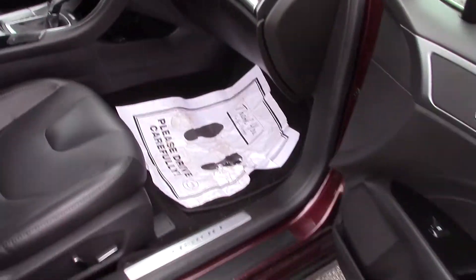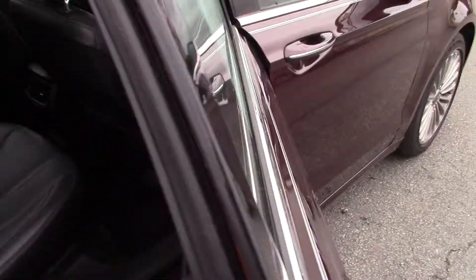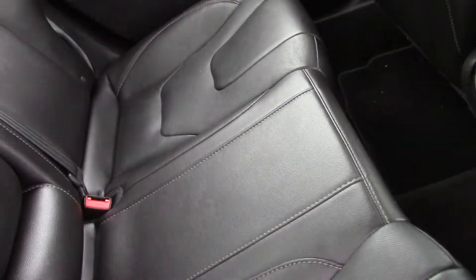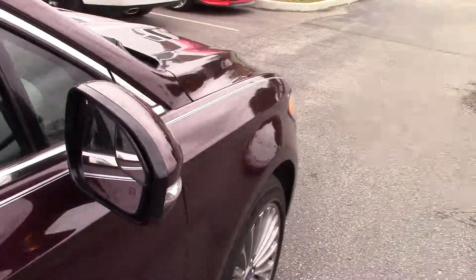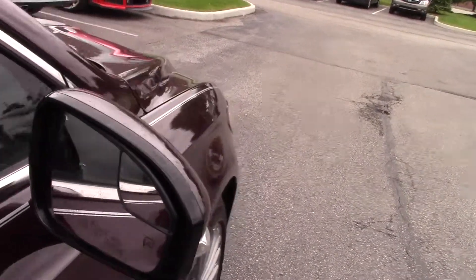You do have the moonroof — you can see it does pull down. Lots of trunk space. You also have an integrated blind spot mirror and the mirrors are heated.